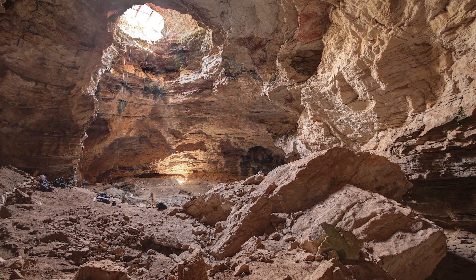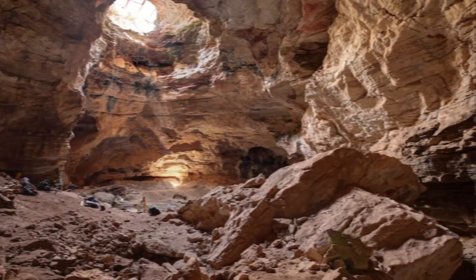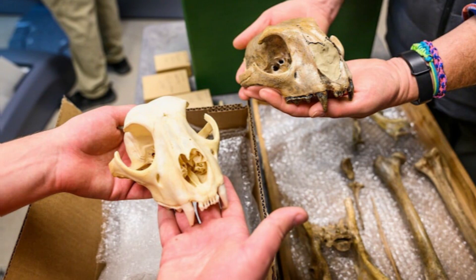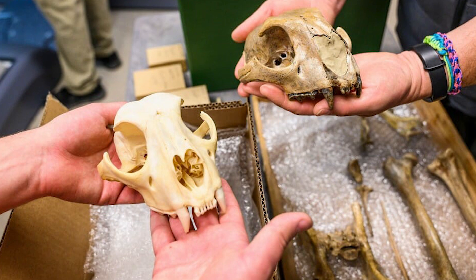The bones of this animal were found in Natural Trap Cave, Wyoming — a big hole in the ground where lots of prehistoric beasts met an unfortunate end — and Crypt Cave, Nevada. Up until the late 1970s, these bones were considered to be the remains of puma-like cats, but when some experts had a really close look at the bones, it was obvious that the cat in question was no puma.